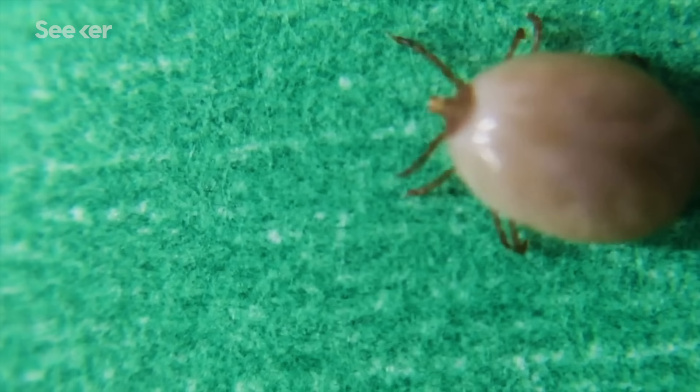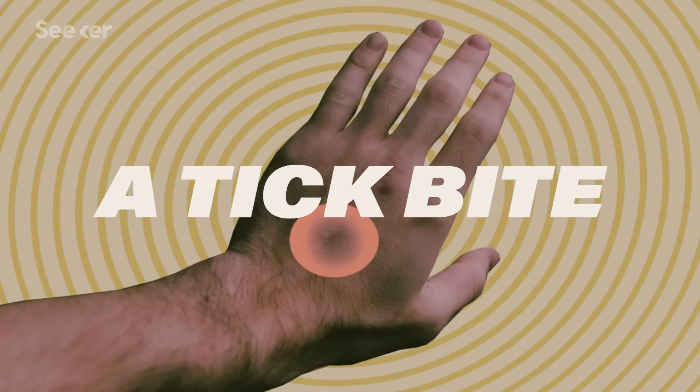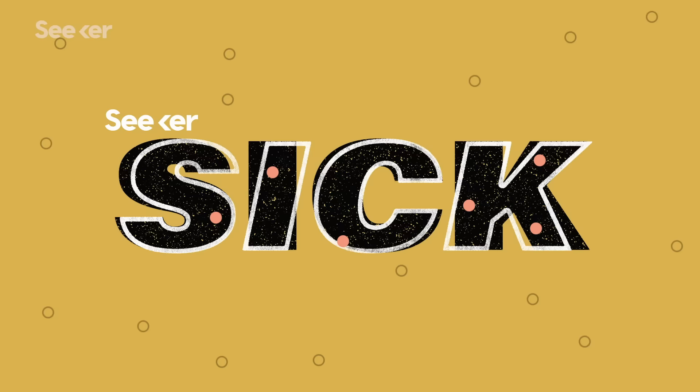When you think about Lyme disease, you probably think of this — a tick. Or maybe more specifically, a tick bite. But what exactly is it about a tick bite that makes us sick?